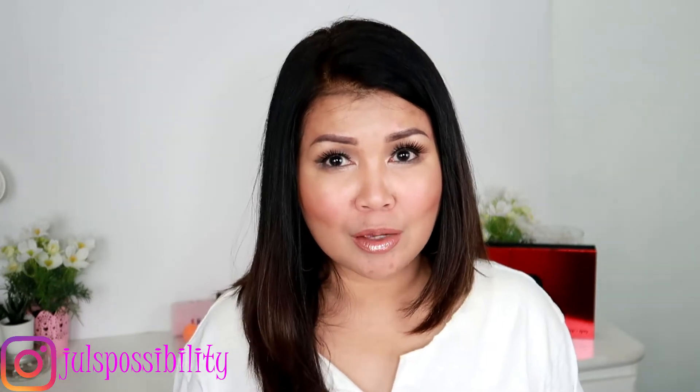Hey guys, how are you doing? This is Juliana, welcome back. I hope everyone is doing okay. I am so excited for this video — it's the month of October, breast cancer awareness month. I have a couple of friends who have been survivors for a couple of years now, and I count myself as one of them.